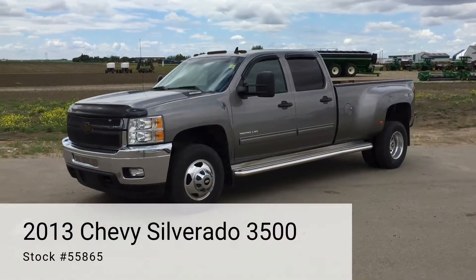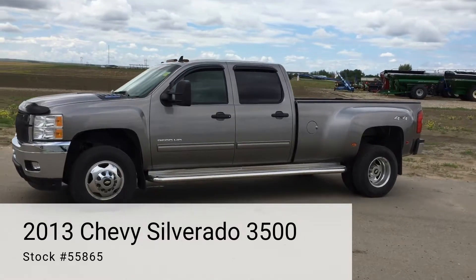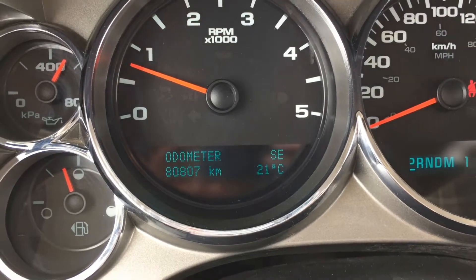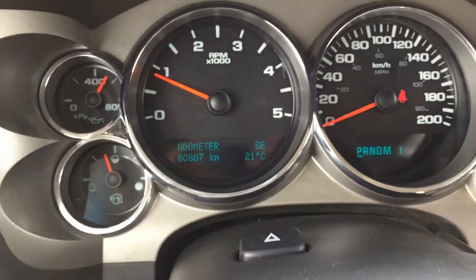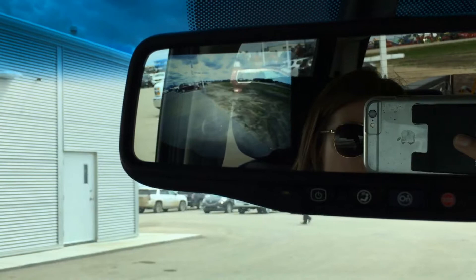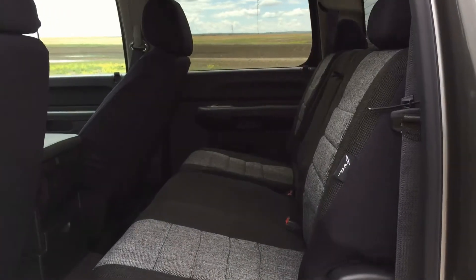Have a look at this 2013 Chevrolet Silverado 3500 1 tonne dually, currently sitting at 80,807 km. It's equipped with a rear vision backup camera and has new seat covers.